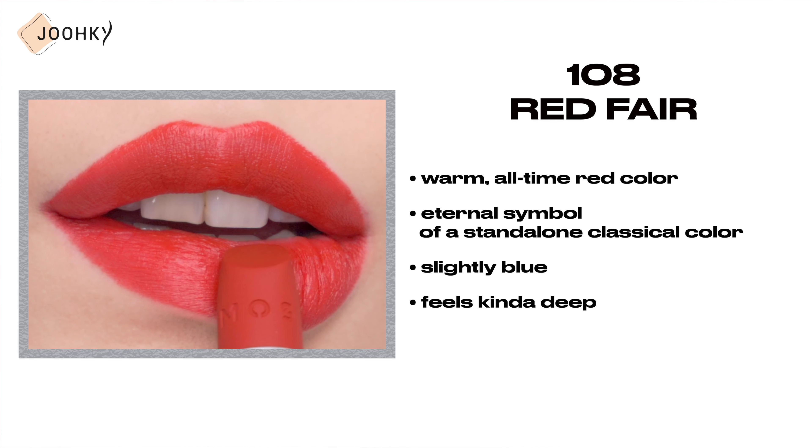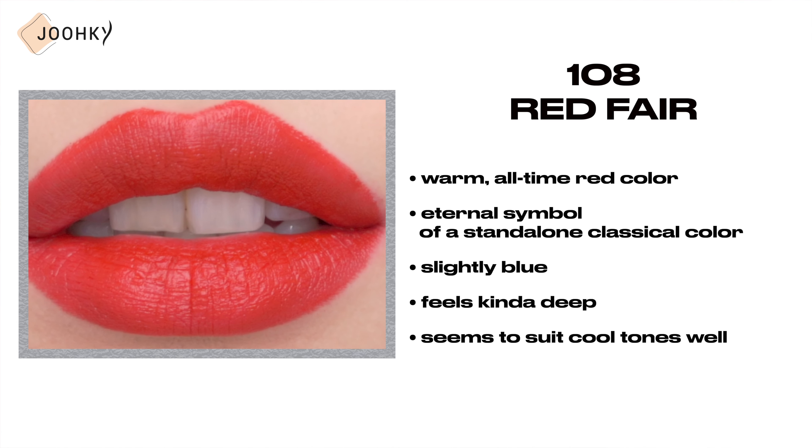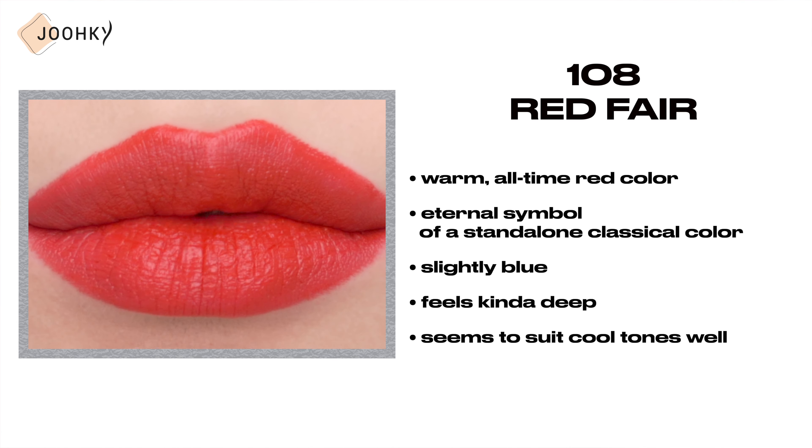108 Red Fair — this is said to be a warm, all-time red color considered to be an eternal symbol of a standalone classic color. Red in itself, it's slightly blue and feels kind of deep, making it a color that seems to suit cool tones well.